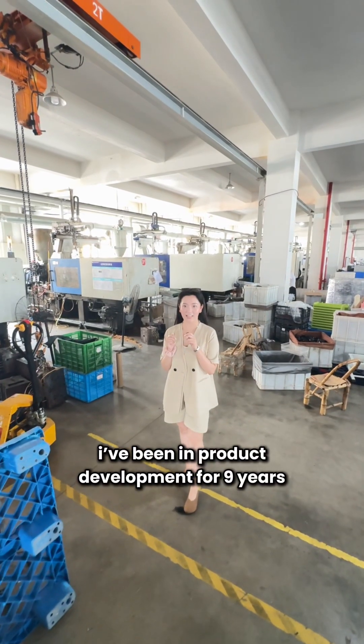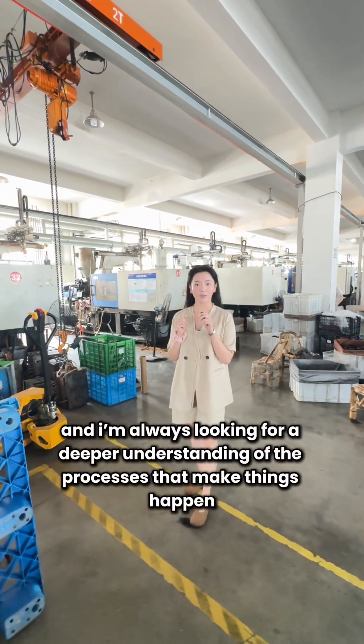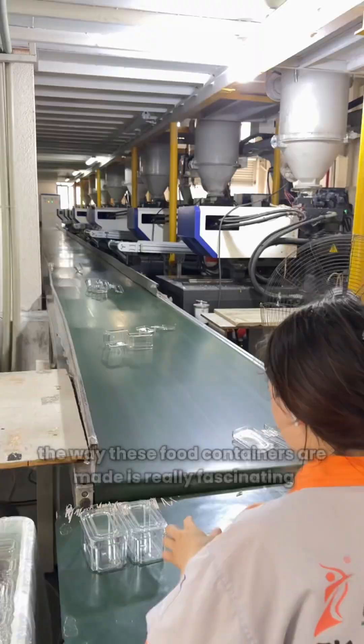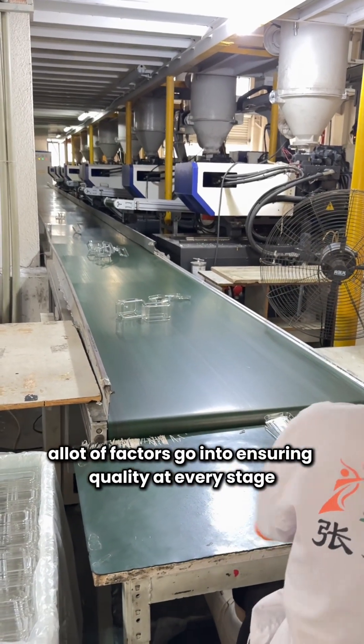I've been in product development for nine years, and I'm always looking for a deeper understanding of the process that makes things happen. The way these food containers are made is really fascinating. A lot of factors go into ensuring quality at every stage.